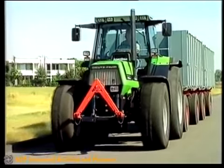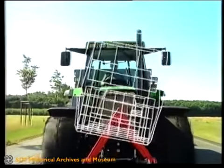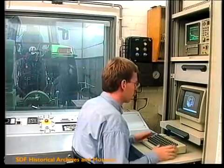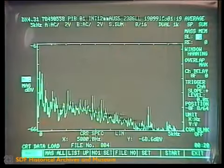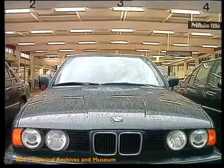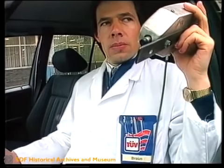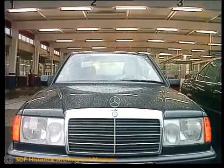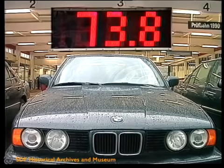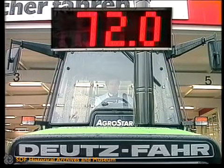Ein nicht zu überhörender Vorteil aller Agrostars: das niedrige Geräusch in der Kabine – es ist leiser als im Pkw. Mithilfe modernster Computeranalysen wurden Geräuschquellen gezielt ermittelt und bekämpft. Hier ist der Beweis, von einer neutralen Prüfstelle durchgeführt: drei Pkw im Vergleich mit dem Agrostar. Gemessen wurden die Kabinengeräusche jeweils im Stand bei voller Motordrehzahl. Agrostar: 72 dBA.